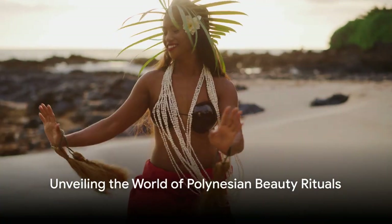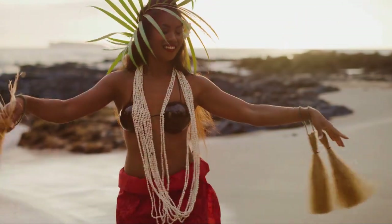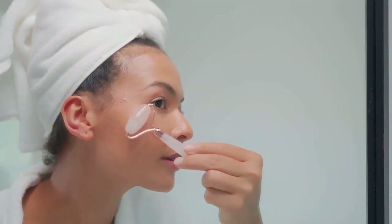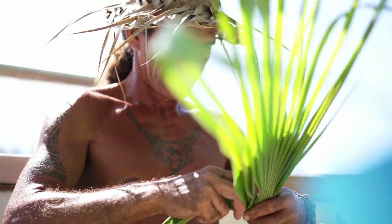Greetings everyone! Britt here with more fascinating facts and intriguing insights. Today we're diving deep into the world of beauty, but not just any beauty. We're exploring the exotic and enchanting world of Polynesian beauty rituals.